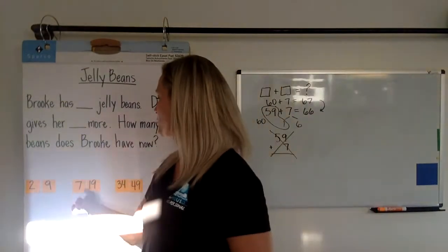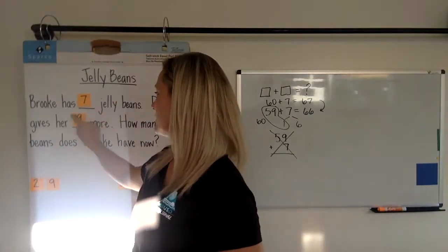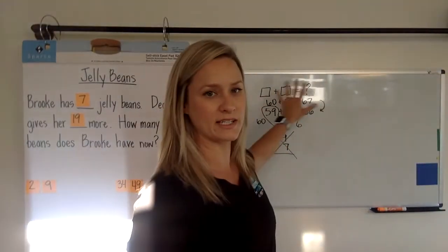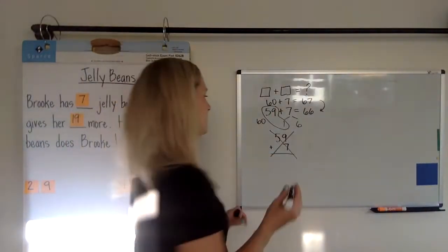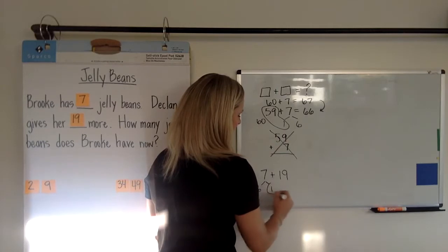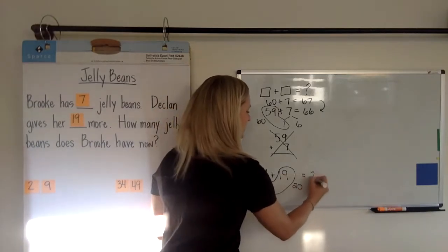So maybe they'll try this strategy: Brooke has seven jelly beans, Declan gives her 19 more — how many does Brooke have now? They'll take the strategies from the number talk and apply them on paper. So for 7 plus 19, maybe they steal that one away from the seven to make 20, and now they know it's 6 plus 20, which makes 26.